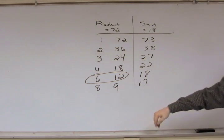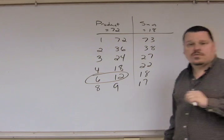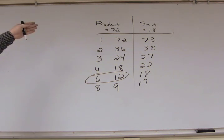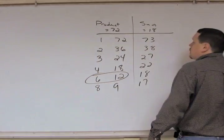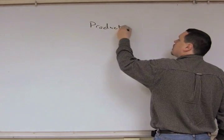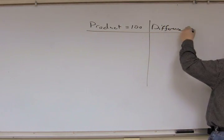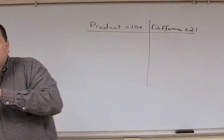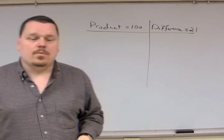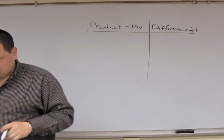This is the process you use to find two numbers with a specified product and a different specified sum. Now I'm going to vary this process with the next example. Instead of looking at the sum, let's look at the difference. We want the product of two numbers to be 100 and the difference to be 21. When we get back to factoring trinomials, there will be a way to know when to use difference versus sum.